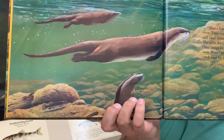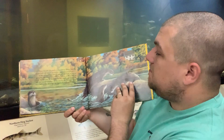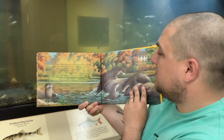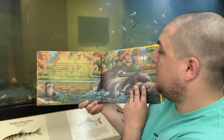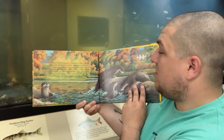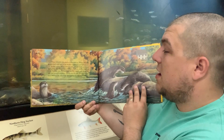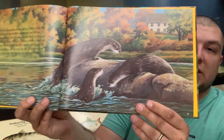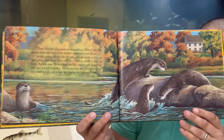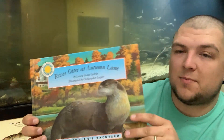Here we have our baby otters swimming. And our last page to close off our story: three months pass and autumn arrives. River Otter has taught her cubs how to be skillful swimmers and divers. In the spring, river otter's cubs will be ready to live on their own and river otter will give birth to another litter of cubs. But for now, river otter and her family will spend much of the fall and winter together in the den by the lazy stretch of river behind the old white farmhouse on Autumn Lane. That is the end of our story — 'River Otter at Autumn Lane.'